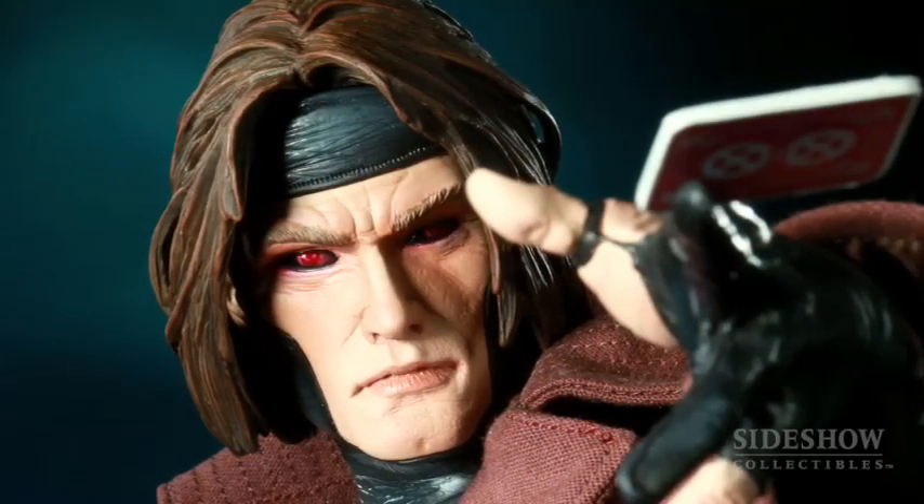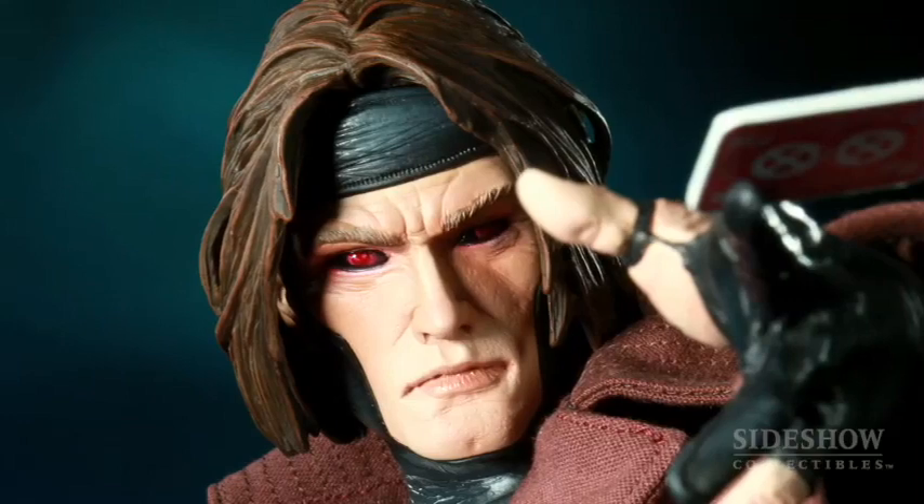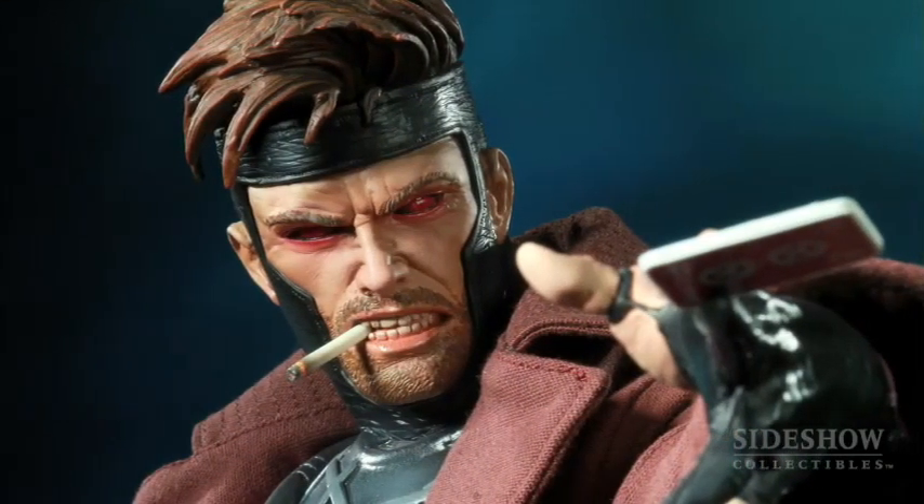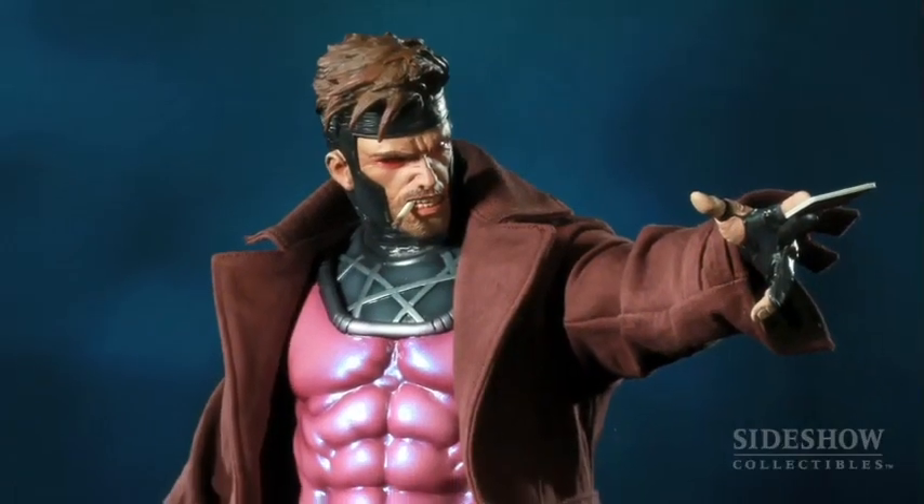The really cool thing is that the regular edition of this piece has two portraits. It's got the modern portrait, and then it also has the earlier portrait from when the character first came out in the early 90s, stylized differently with a shorter haircut.